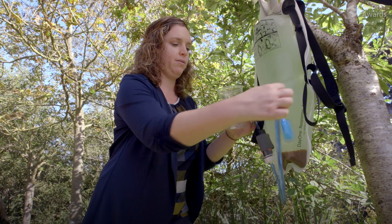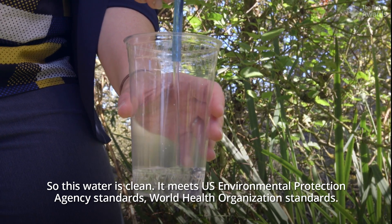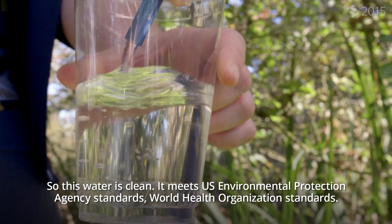I'm just going to take the tube here — got a cup. This water is clean. It meets U.S. Environmental Protection Agency standards and World Health Organization standards.